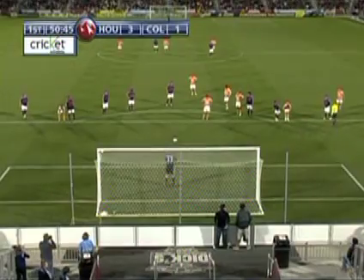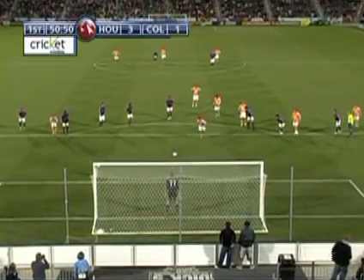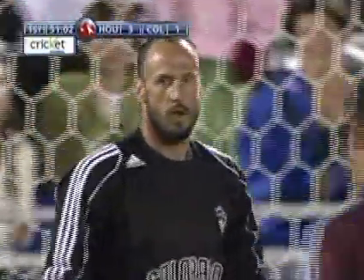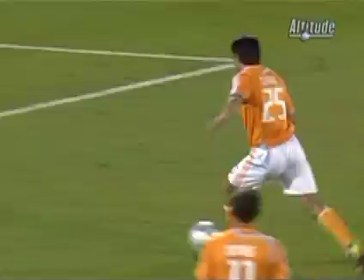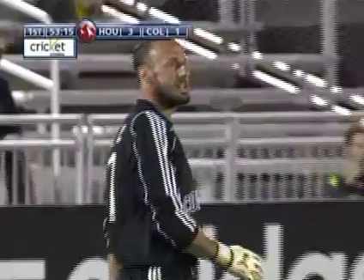Brian Ching looking for the hat-trick for Houston. How big would it be here for Burbo to get one? Ching — Burbo makes the save! Barrett swings and misses, and Davis sets it wide. And just as you said, Burbo chose right. Still a two-goal game here in the 54th minute from Dick's Sporting Goods Park.